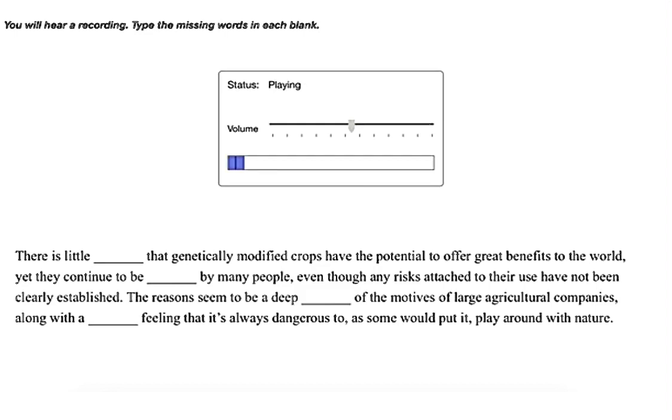There's little doubt that genetically modified crops have the potential to offer great benefits to the world, yet they continue to be opposed by many people, even though any risks attached to their use have not been clearly established. The reasons seem to be a deep distrust of the motives of large agricultural companies, along with a generalized feeling that it is dangerous to, as some would put it, play around with nature.